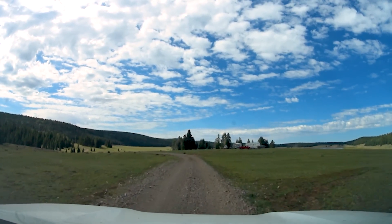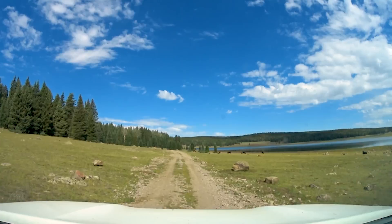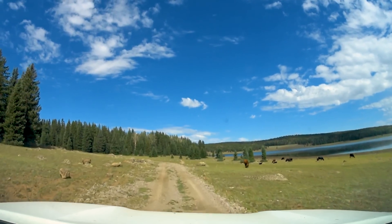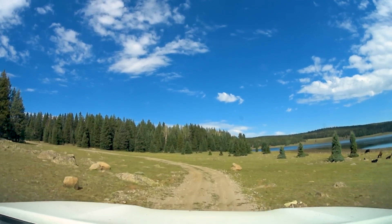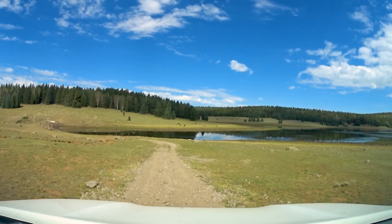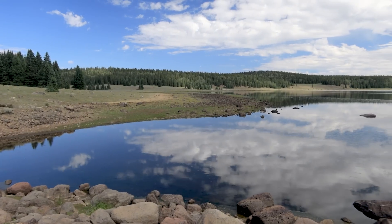Those trailers are a good sign that the road from here on out is going to be a lot more gentle than it has been. This is Jacob's Reservoir.